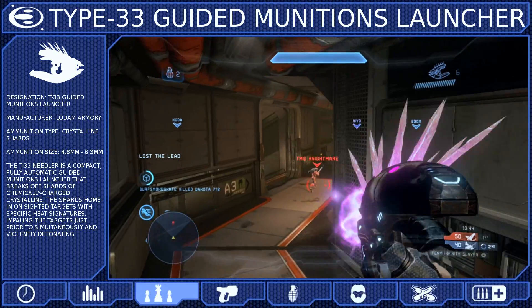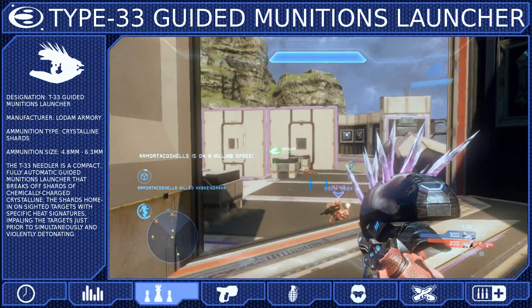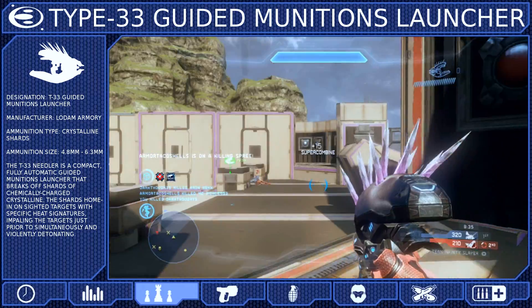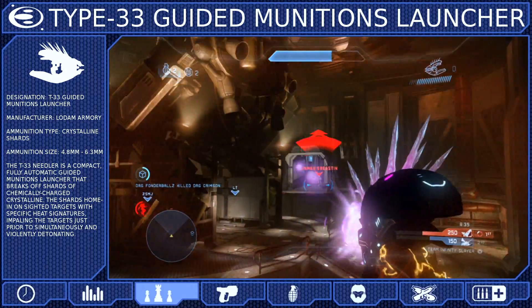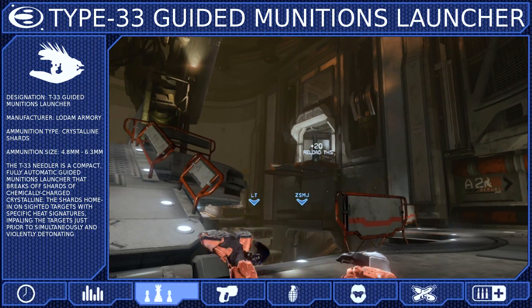You also need to remember that the Needles will only track targets that are in your crosshair, so if you break line of sight, the Needles will continue on their current trajectory until you identify another target. The maximum distance that the Needler can mark a target is 40 meters, and you'll know they are in range when the crosshair on your heads-up display turns red.